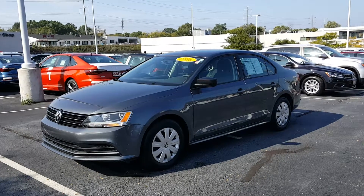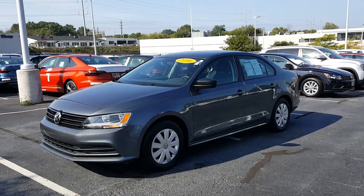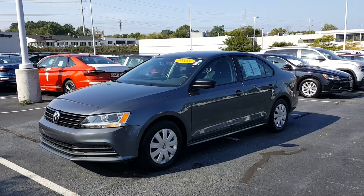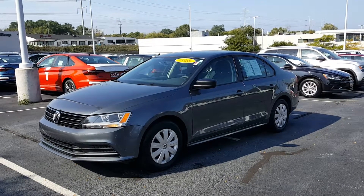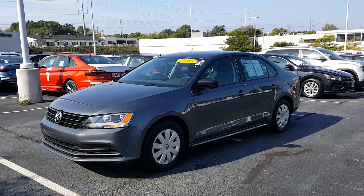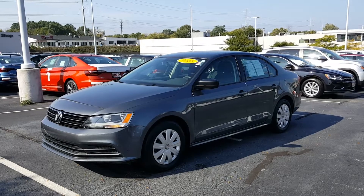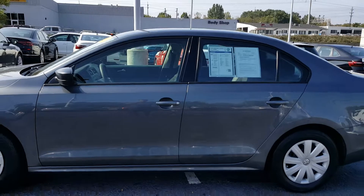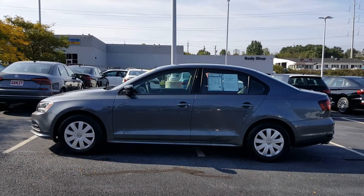Today's video is on a 2016 Volkswagen Jetta 1.4 TSI. The color is platinum gray with black cloth interior. It is a one owner vehicle and it does have a factory warranty as well. I'm going to do a quick walk around to show you all about it, starting with the driver profile of the vehicle.